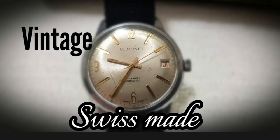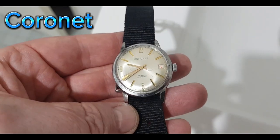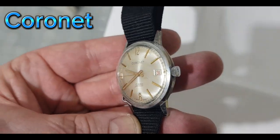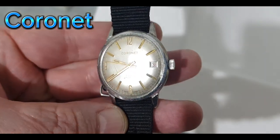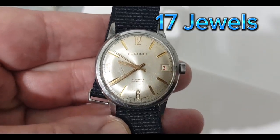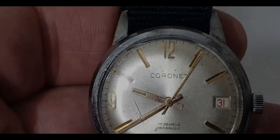Greetings friends, join me for a look at this vintage Coronet mechanical wristwatch. This one was forgotten and unloved for so many years, just sitting in an old box, waiting for its time to shine. It's an unknown Swiss watch from the 1960s. The fact that it still works today is a true testament to its quality.